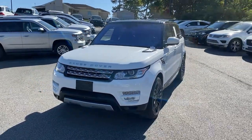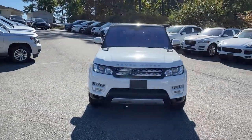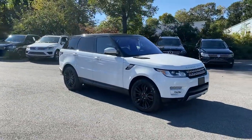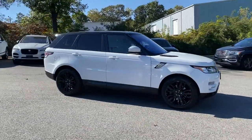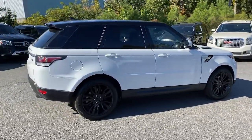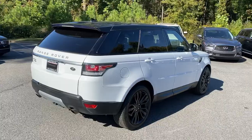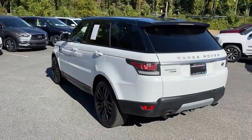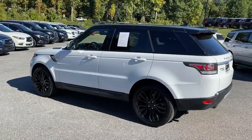Go home happy with the 2016 Land Rover Range Rover Sport. With less than 80,000 miles on the odometer, this vehicle stands out from the rest. Experience premium luxury and world-class performance in this beautifully designed, seriously capable Range Rover Sport. Indulge your senses and your sense of adventure in this exceptional mid-size SUV.